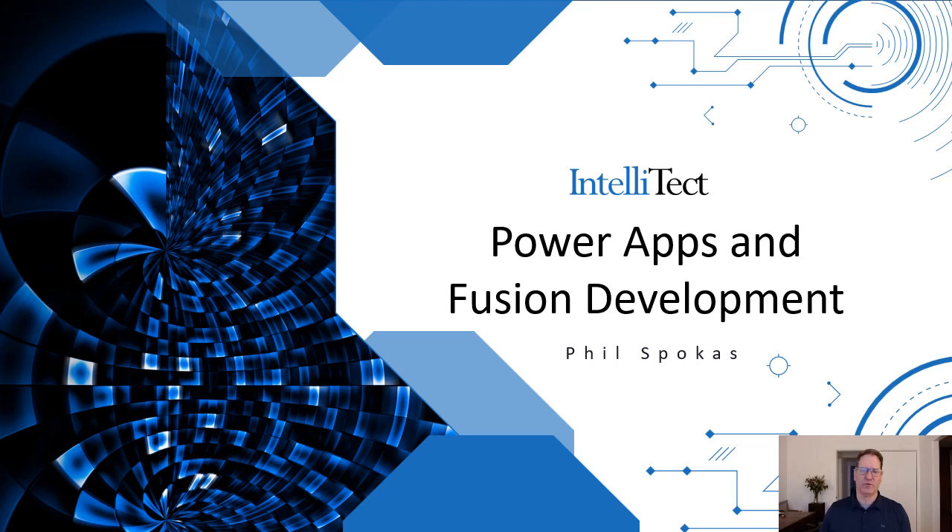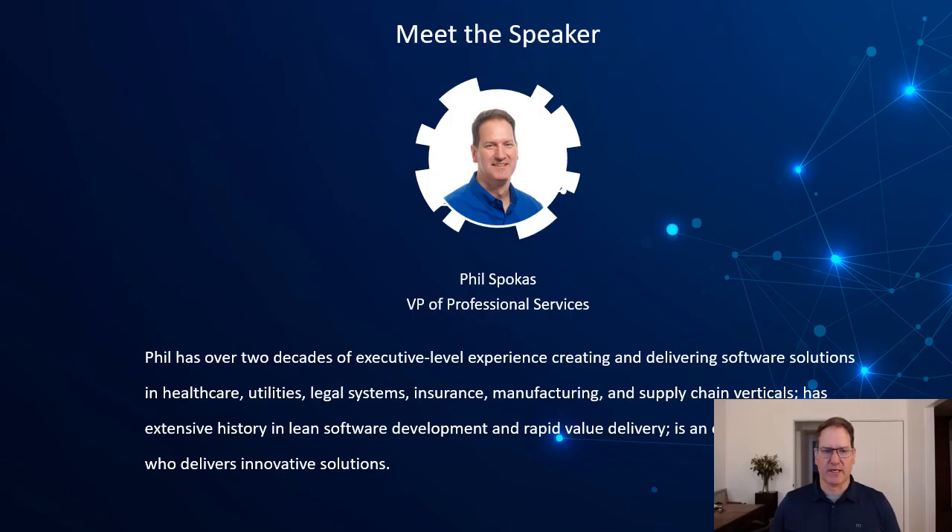Hello and welcome to my discussion of Power Apps and fusion development. My name is Phil Spokas, I'm the VP of Professional Services at Intelletech. I have a number of years of experience developing and delivering technical solutions to enterprises, companies, and startups in a variety of verticals, including manufacturing, healthcare, and insurance.